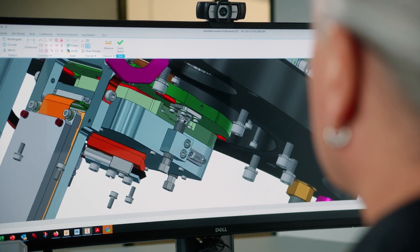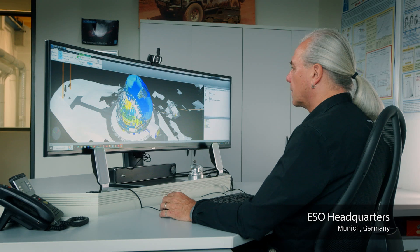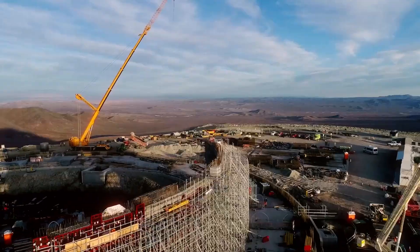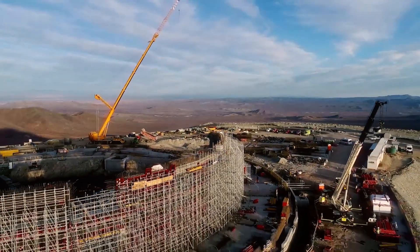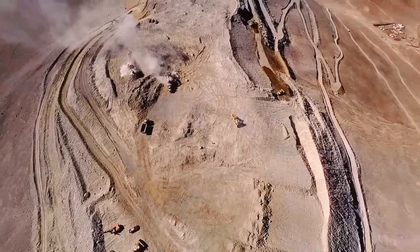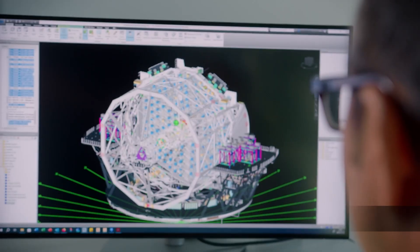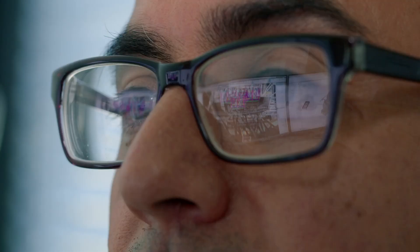At ISO we are using Autodesk products since many years to have global data communication between all our different stakeholders. There are several thousand people working on the project if you consider all the organizations, companies, and institutes. We are using 3D Max for some animations, Inventor for our own internal developments and for our own designs.